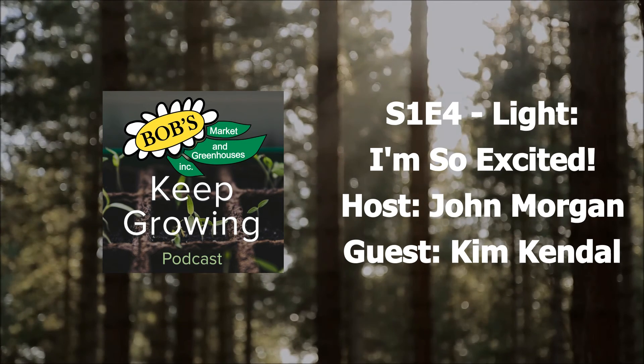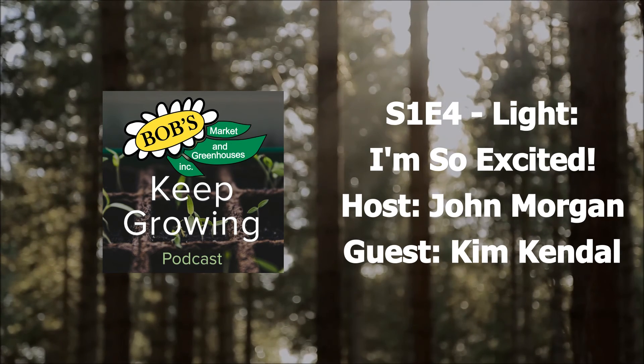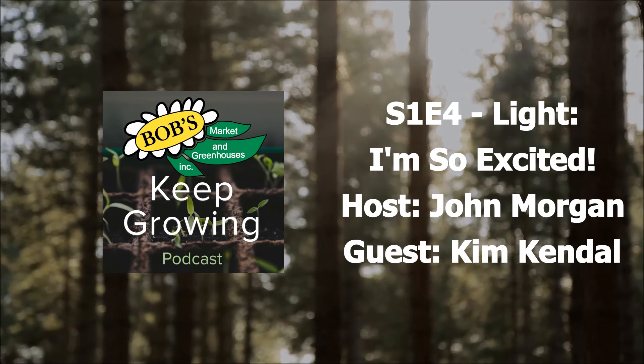The music in this week's episode is by Lee Rosevear. Copyright 2018, Bob's Market and Greenhouses, Incorporated.